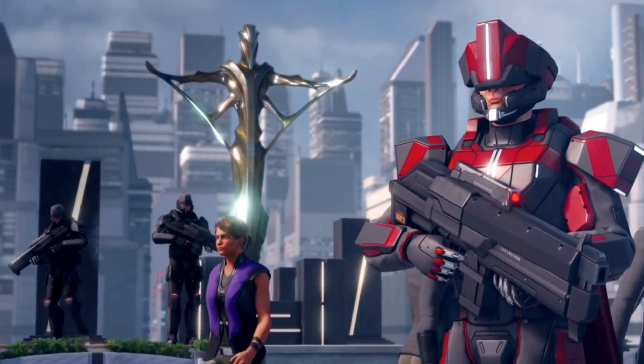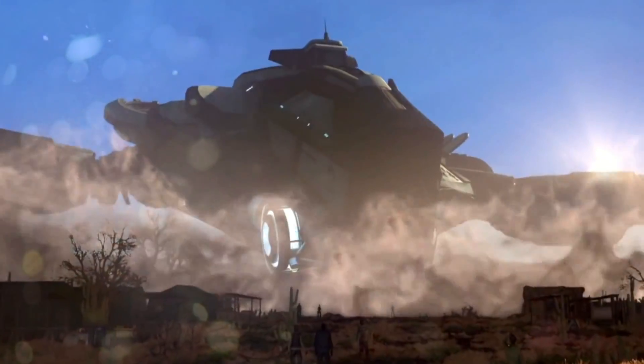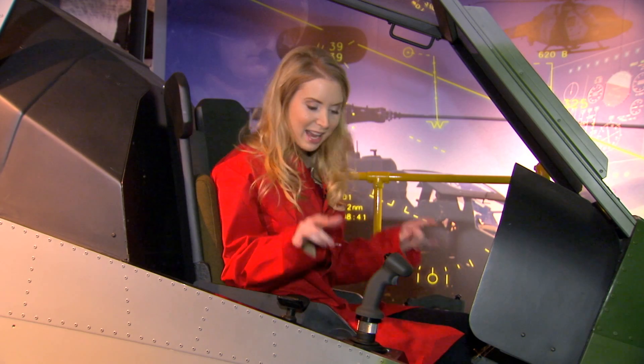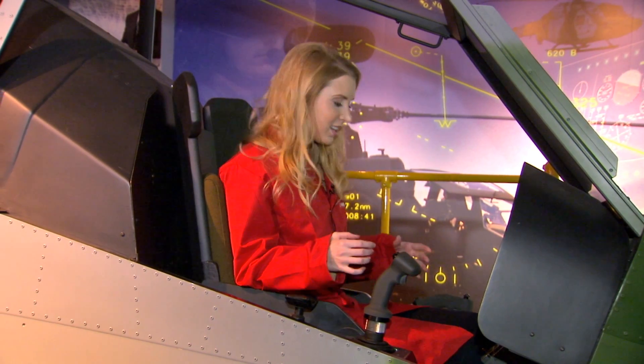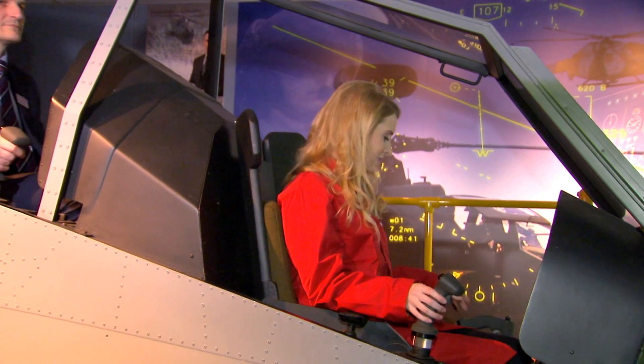Stick around for a full-on battle with aliens in this week's games review. Now I've come on board a flight simulator to have a go on these — they're called active inceptor sticks. And luckily I've got a handy co-pilot here, Phil, who's our expert. So over to you Phil — how do these work?